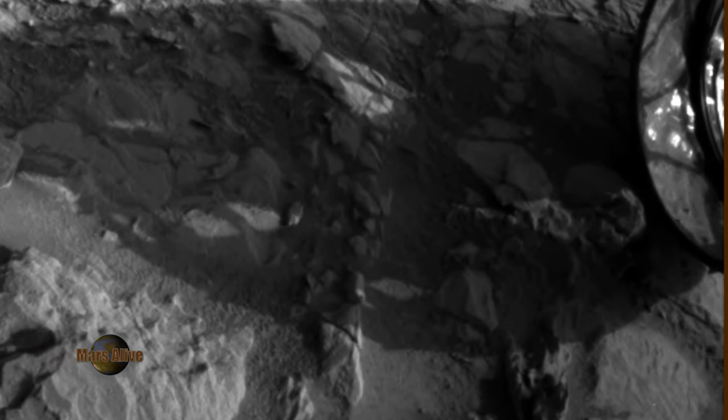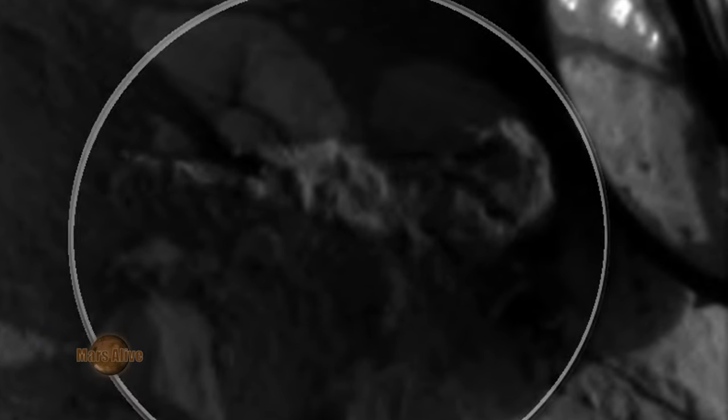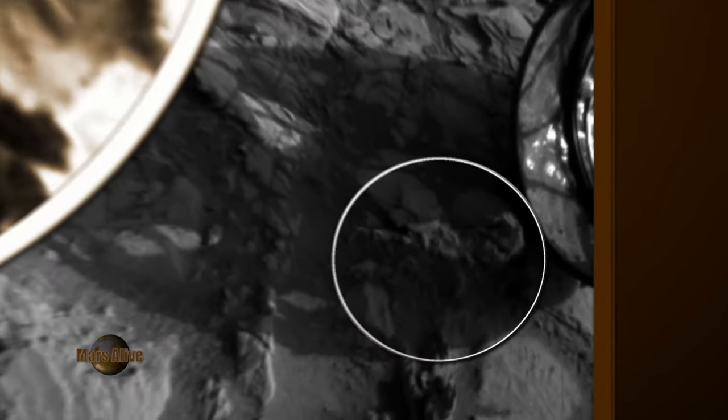NASA has many tactics for covering up life forms on Mars. The Medusa rover, as I call it — everything it looks at turns to stone.